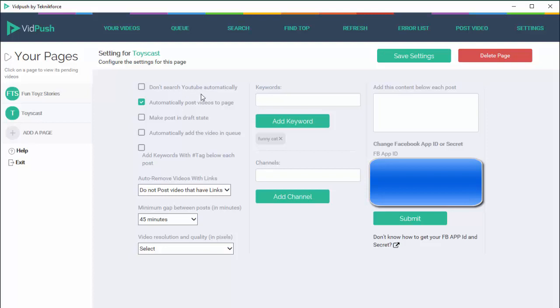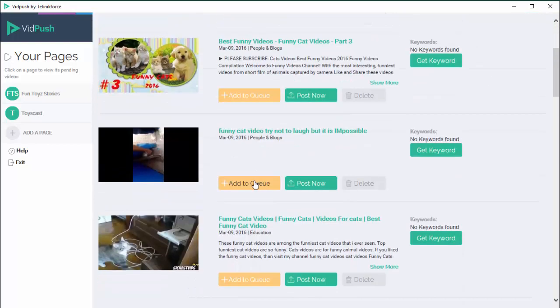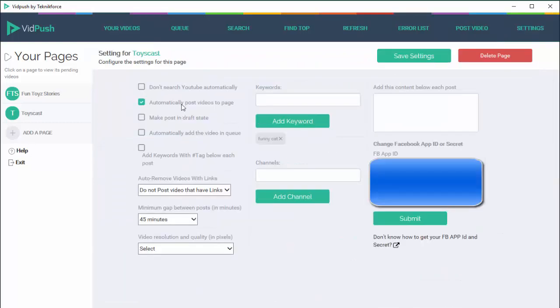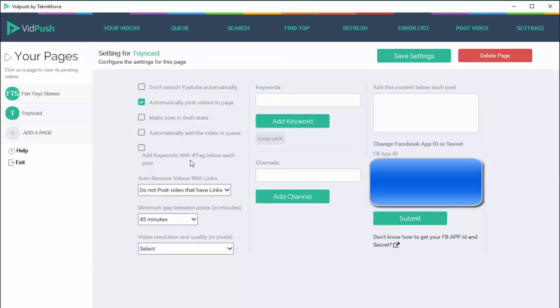If you switch on 'don't search YouTube automatically,' VidPush will not automatically get the latest videos from YouTube and you will be able to get them by clicking 'find top' — which gets you the latest top-ranked videos from YouTube — or 'search,' which gets you the latest videos for any keyword or niche you select. The next option is 'automatically post videos to page.' If you turn it on, all the videos in your queue will be posted to your Facebook page automatically. If it's off, you will need to click the 'post now' button to post them — so again the automation level is under your control.